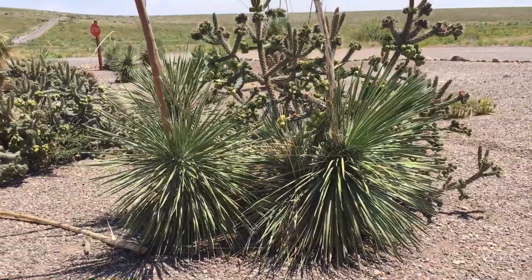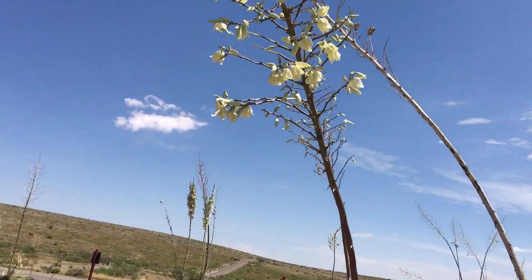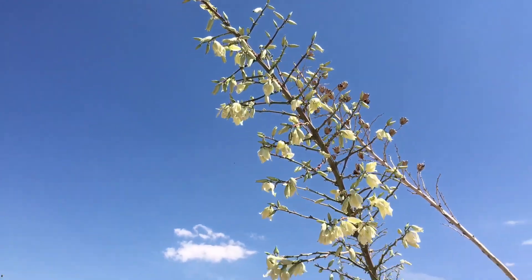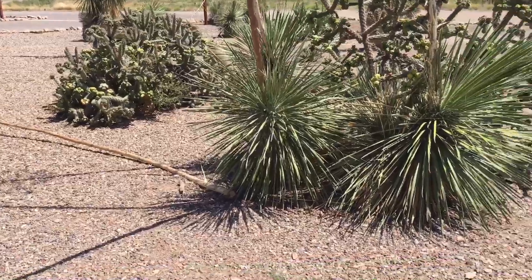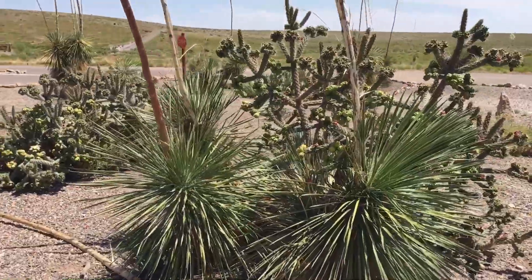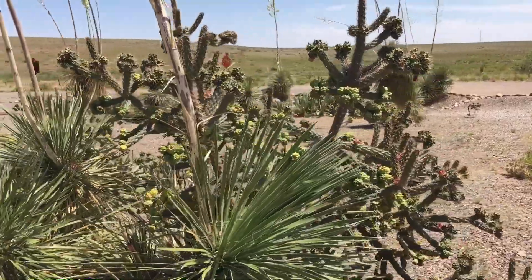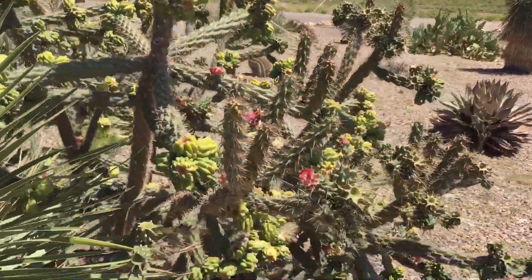This is called yucca in front of us, and it goes way, way up. And then it has flowers on that. The sticks make really good hiking sticks. And these are chollas — more chollas here. There's some flowers on them, some right there.